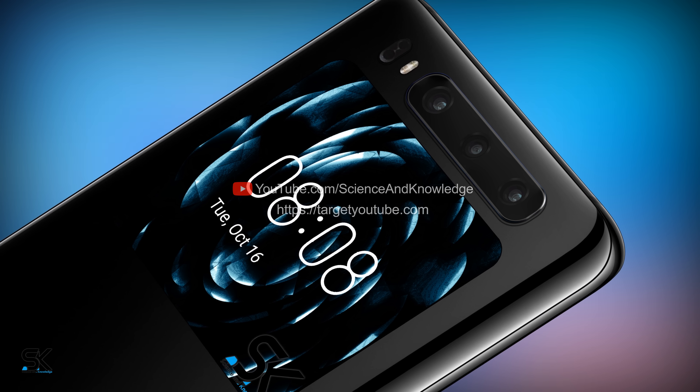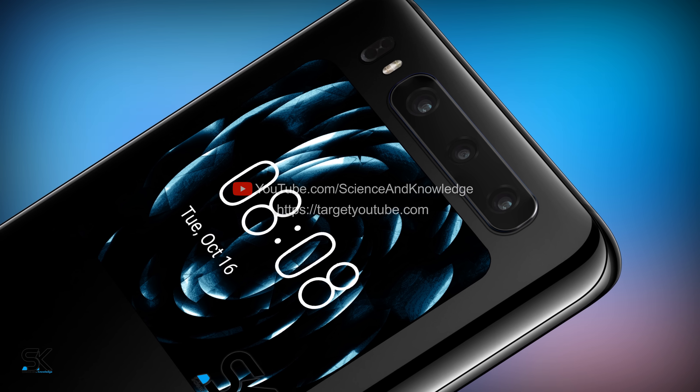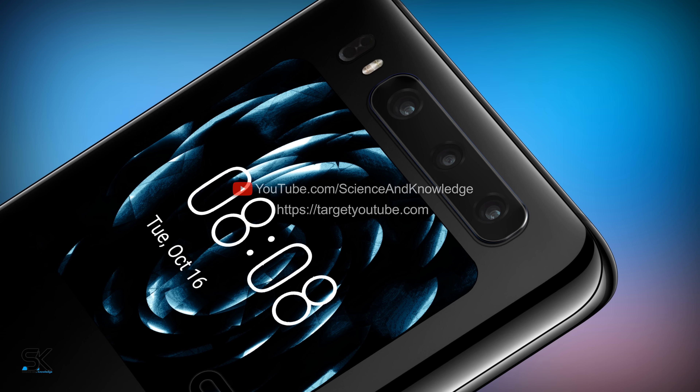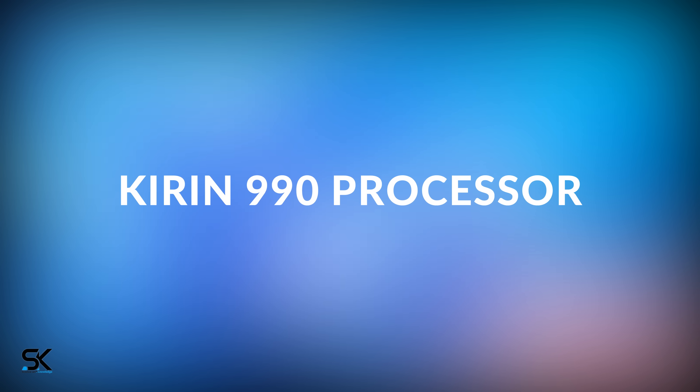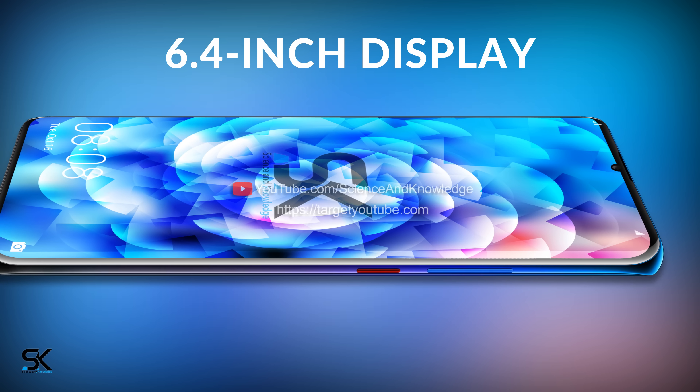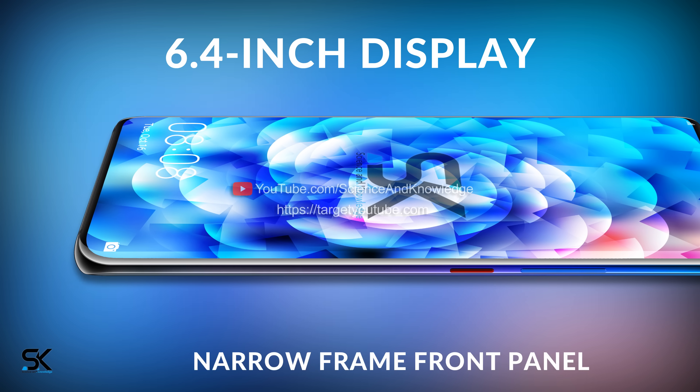According to the data received, the Huawei Mate 30 will be a device that really deserves attention. First of all, the smartphone will run on a very high-performance Kirin 990 processor, and get a 6.4-inch display with a very narrow frame on the front panel.